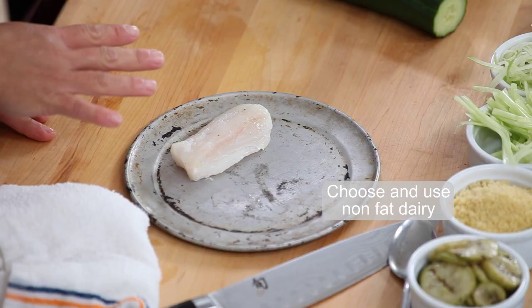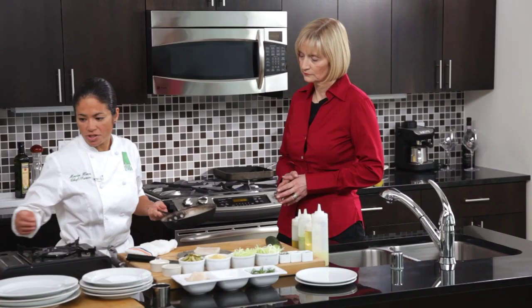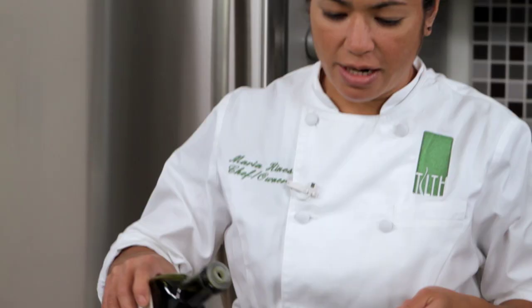What I did was marinate the halibut with a little bit of yogurt — that gives it a nice acidic quality, brightens it up a little bit, and also tenderizes it naturally. We're going to put just a little bit of oil in the pan, not much — probably about half a teaspoon.